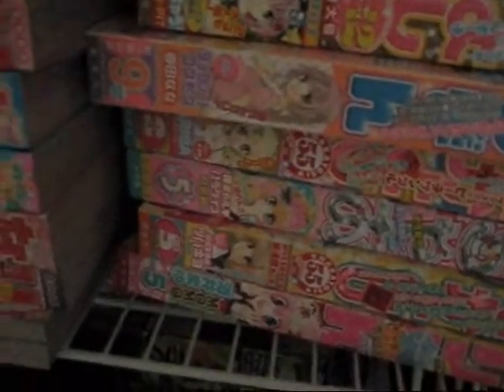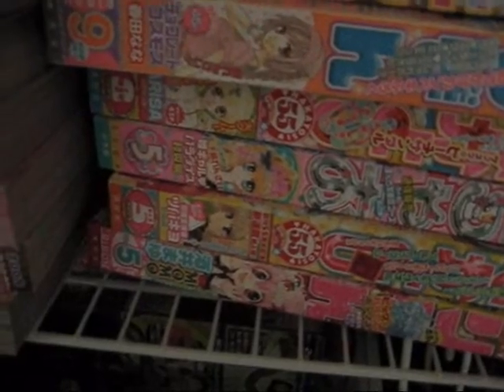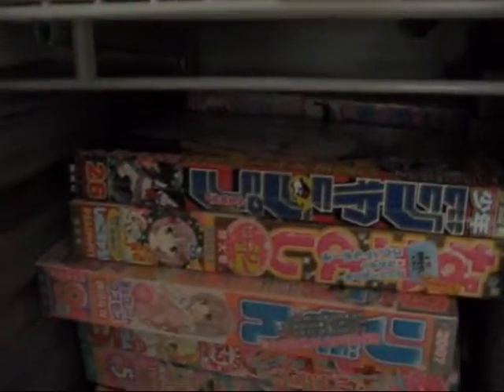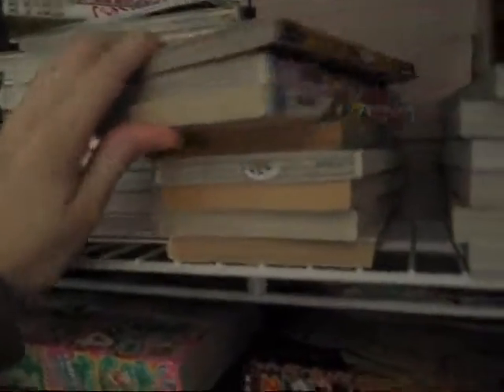Then I come to my closet, which is a huge mess of Shoujo magazines from Japan. A lot of people have been asking about these, so I'll probably do a separate informational video about these at some point. I have some more manga that I can fit on my Japanese manga shelf. Here are some more art books, Japanese nature books, and some Japanese novels. More novels back there and some Shoujo manga.